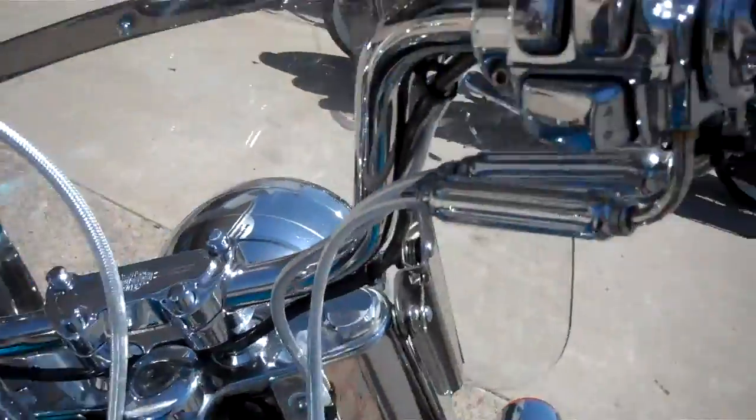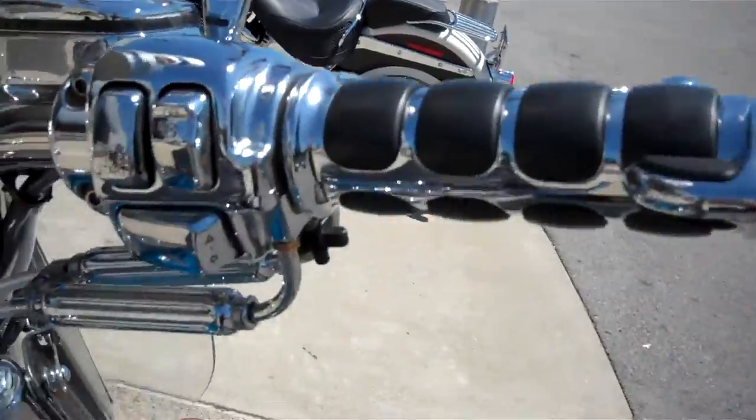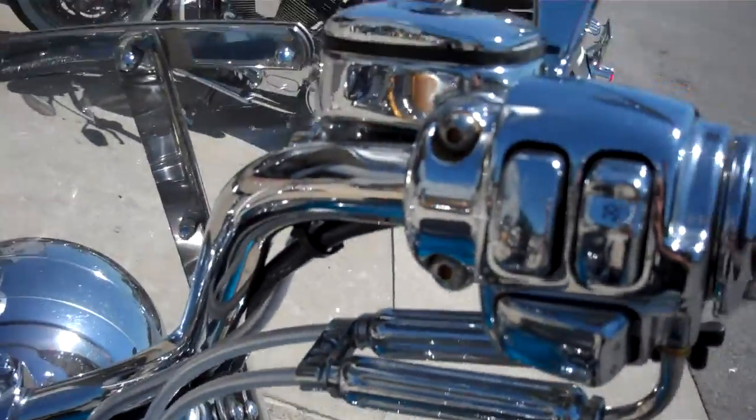They've done some nice things to the motorcycle. They chromed the uppers, changed the mirrors, braided the cables, and changed it to heritage style bars.